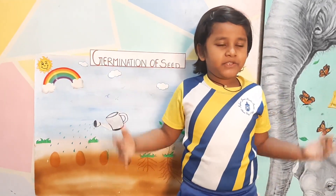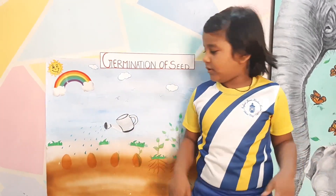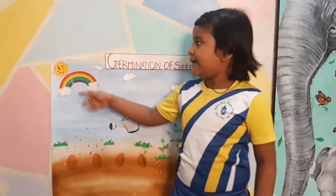What's germination of seed? The germination of seed is the cycle of how plants grow. It means soil, water and sunlight.